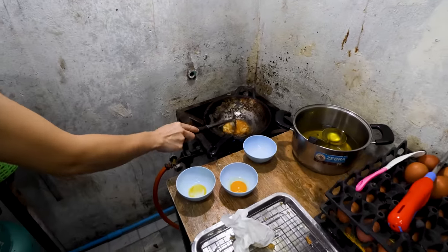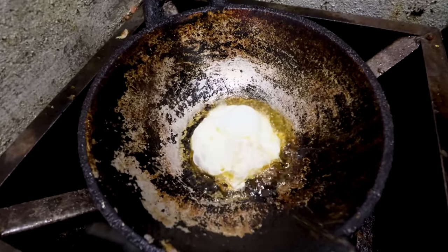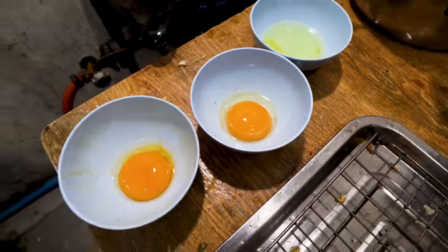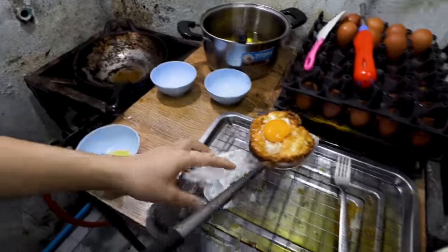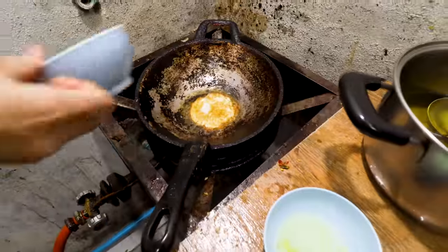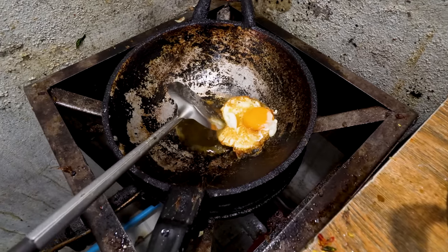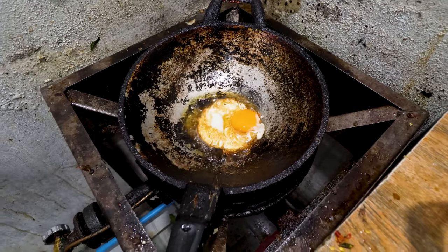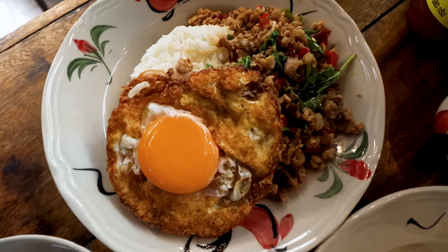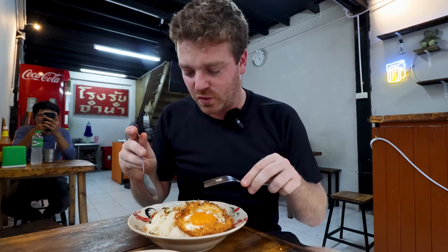How interesting is this — when they fry the egg, they separate them. She'll put the white in first and get that cooking, and then the yolk goes in on top. That is how she gets the perfect fried egg. I'd never have thought of that. Look at that. Pad krapao muh. If you're ordering pad krapao, it will probably come as pork if you're not given a choice.